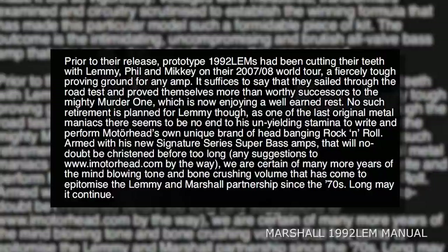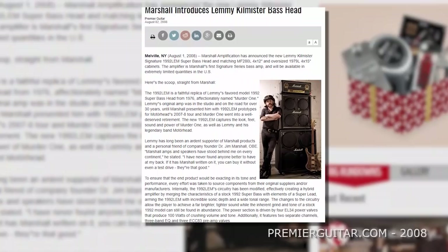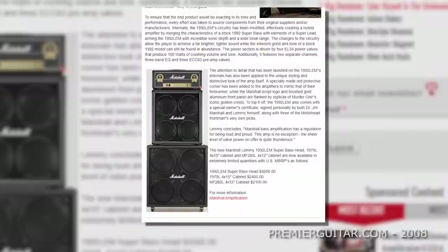There was a very brief window where the 15s were reunited, but that wouldn't last long. It was around the same time that Marshall were refining their Murder One signature head — the brochure states testing took place on the road during the 2007–8 world tour. They also released signature cabinets at the same time, so there's a high possibility that the clean-looking stock heads and cabs were test signatures, which would explain some of the inconsistencies in Lemmy's gear. The signature head was a success and this arrangement stuck with the band right up until the end.